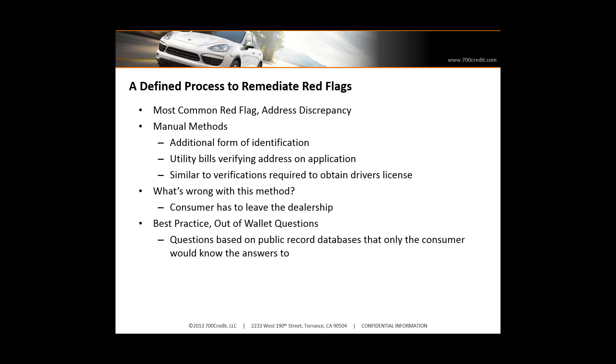What's wrong with manual methods is that sometimes at a dealership, if the customer doesn't have an additional form of ID or utility bill with them — who brings that when they buy a car? — they have to go home. One of the methods that we provide, and other providers offer similar methods, is out-of-wallet questions. Out-of-wallet questions validate that person is who they say they are, so you're remediating any alerts that might occur through your automated processes.